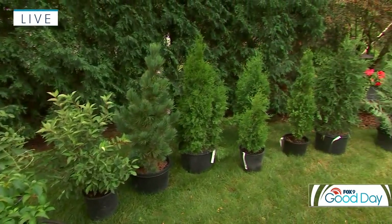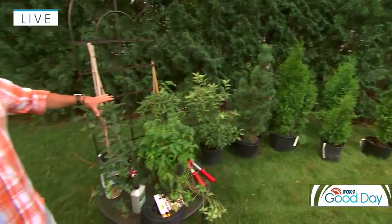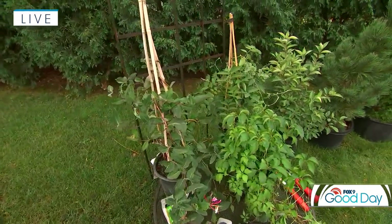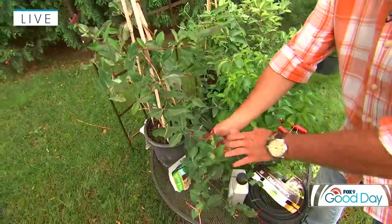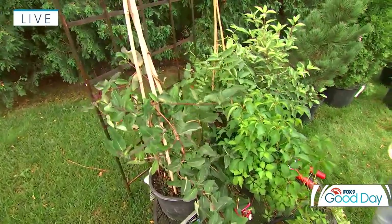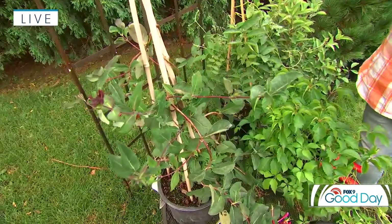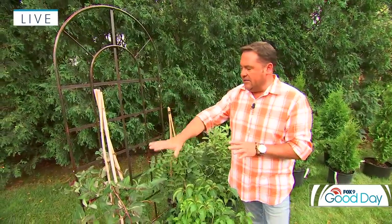A couple of things you can do to create a living fence involve a group of plants called climbing vines, and there are many of them out there. A couple of my favorites to create a living wall — this one here is honeysuckle. You get the great honeysuckle flower that hummingbirds and all the other pollinators absolutely love. It's a dense bramble that does need support, so you can see it's on a little wood trellis there. You would put it on a panel like this, or maybe against an existing fence to help soften that up.